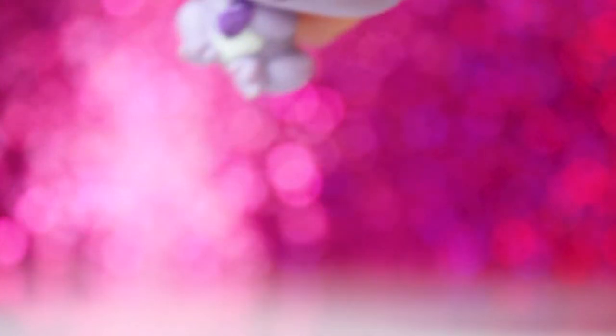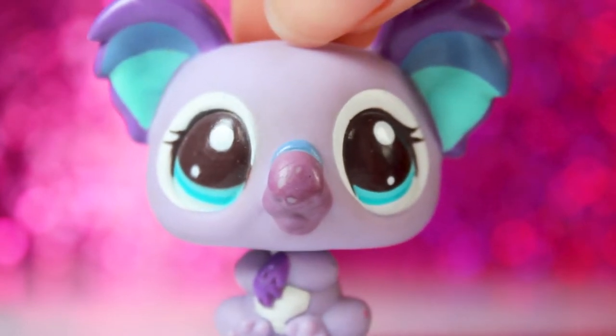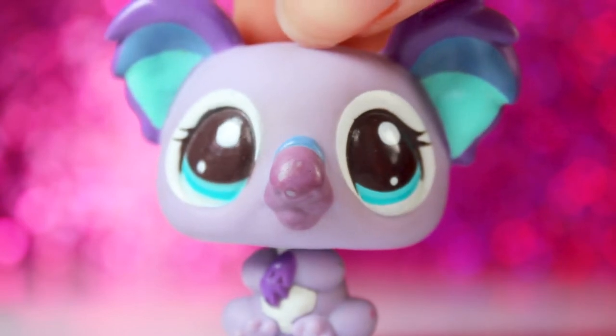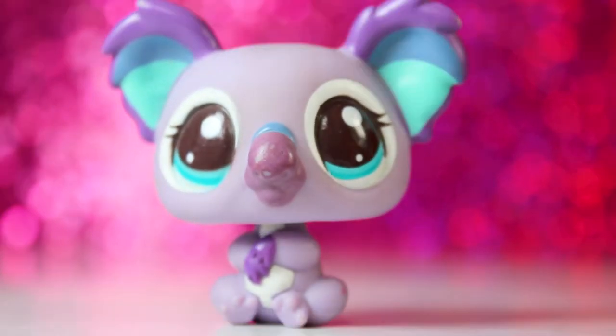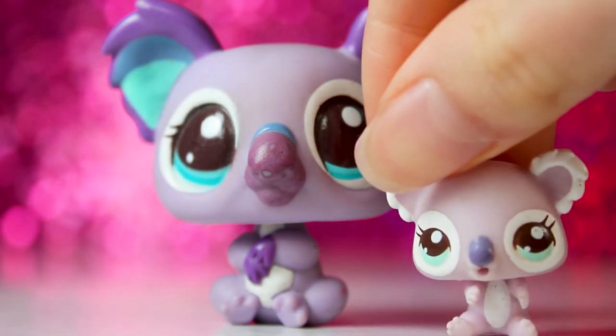Next up is this koala. This one was also on my wish list, and I'm very happy because I didn't even have any LPS koalas — this is my first one. And like the pig, it was part of a mommy and baby set and came with this baby koala.